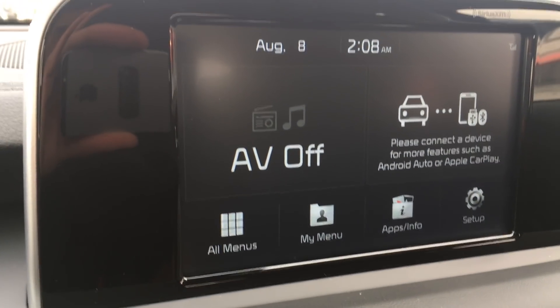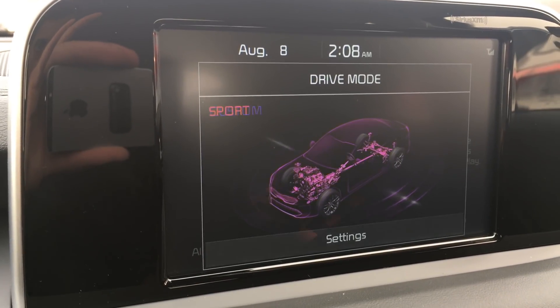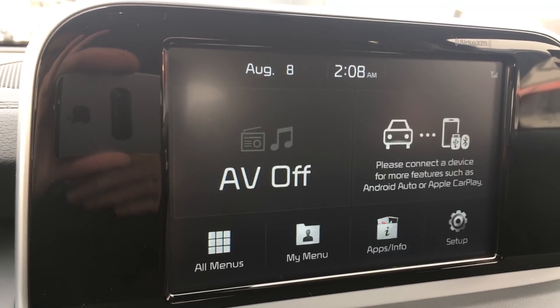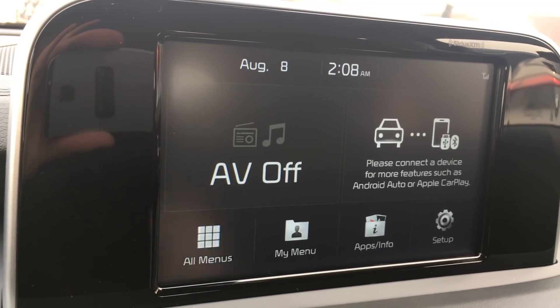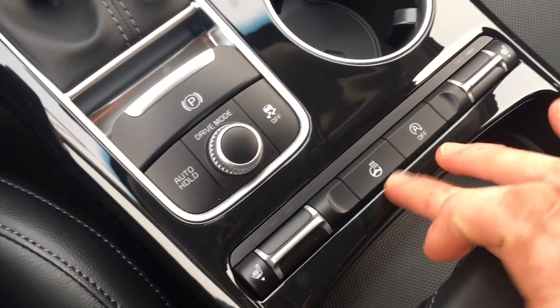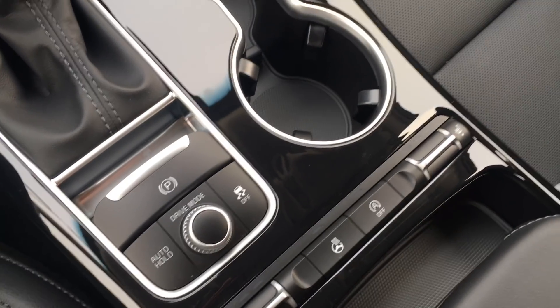Electronic park brake. Drive modes — take a look at these. You can select custom mode, eco mode, sport mode, or comfort mode. It gives you control over how the vehicle handles, changes gears, and adjusts your steering. Heated seats are there for driver and passenger, heated steering wheel, and the auto hold button — that's a new feature.